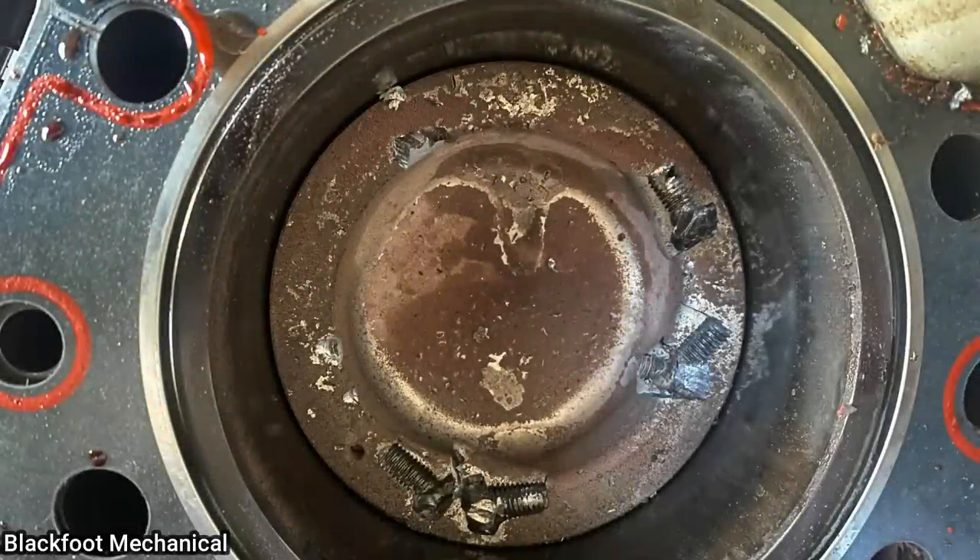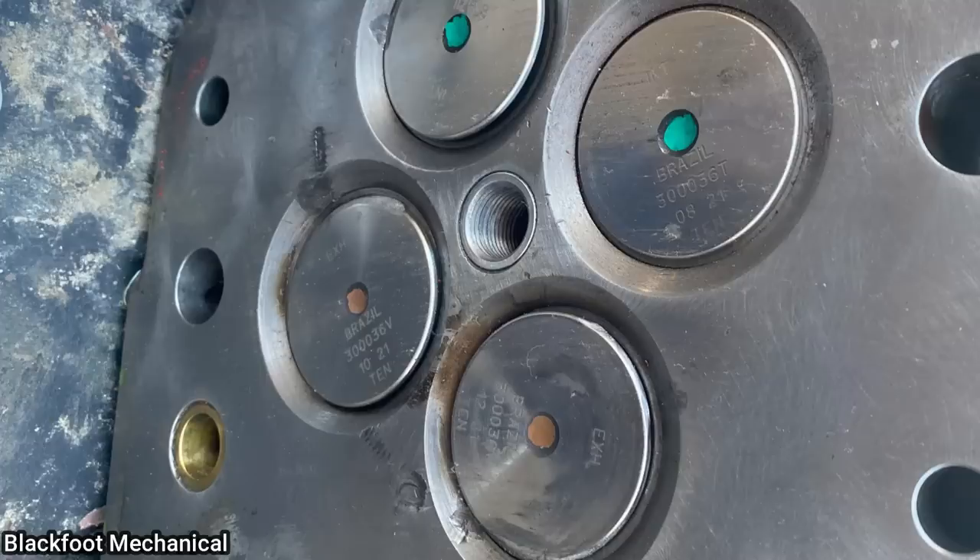This customer didn't realize they dropped a bolt down a spark plug hole after installing a new cylinder head on their engine.